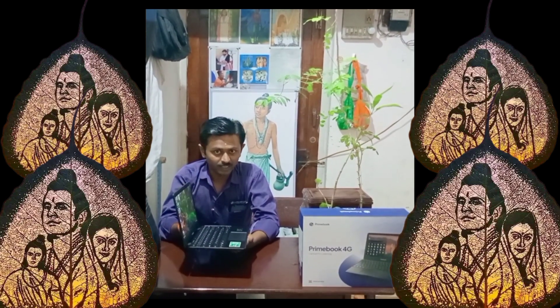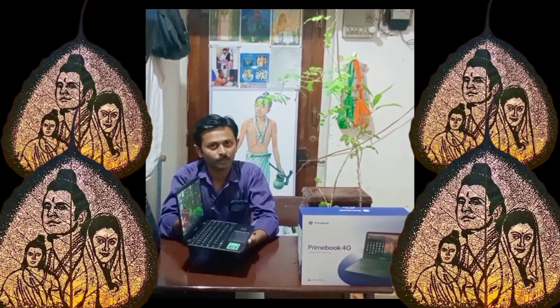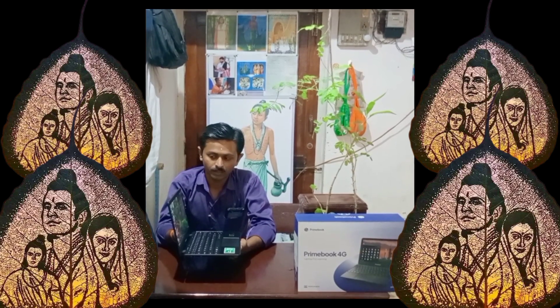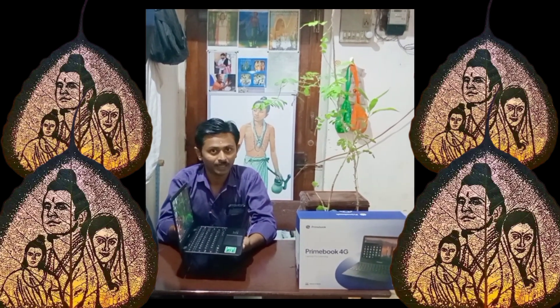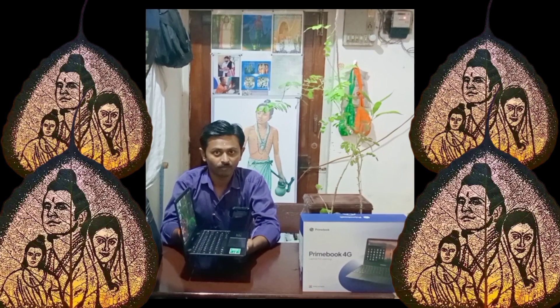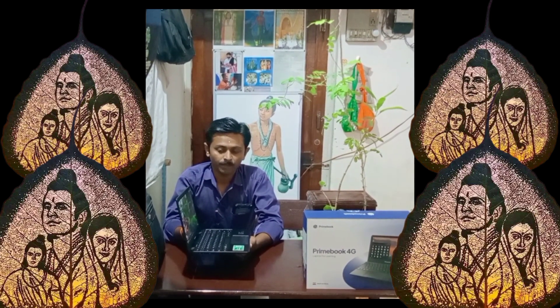At this price, this laptop is excellent in quality and offers great value for money. All the features given in this laptop are very good, and we can use it for multi-functioning, just like an Android phone.